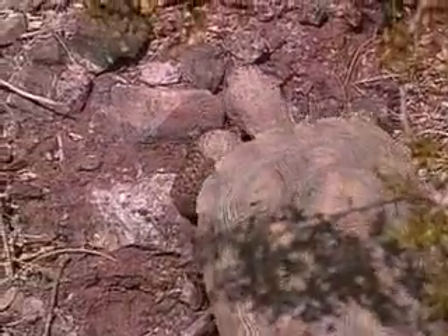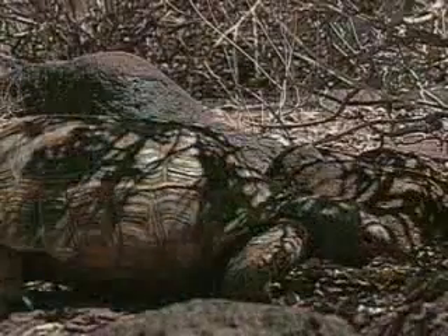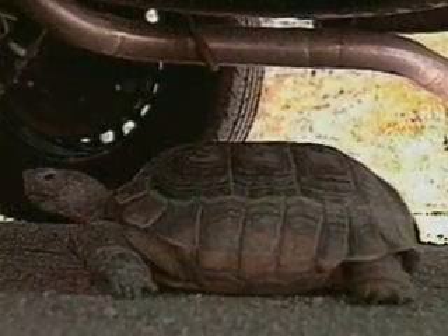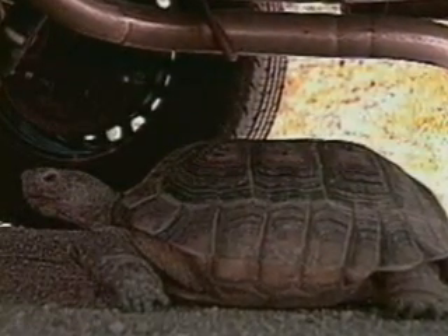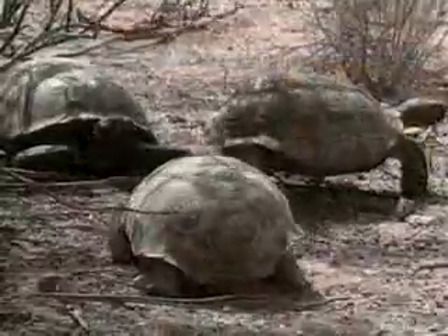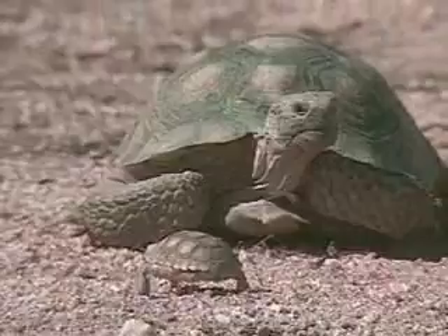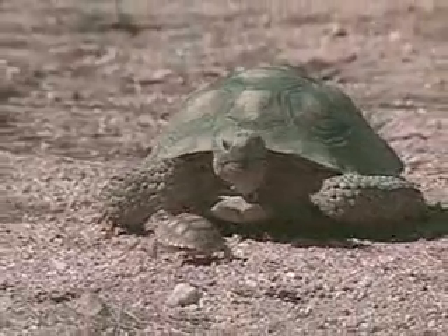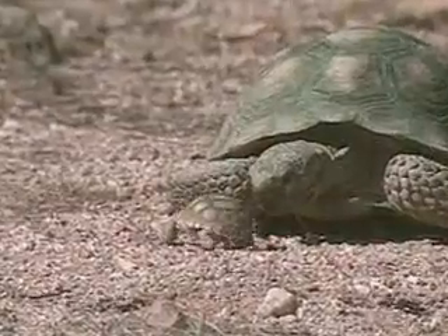At night, they may sleep out in the open, on a road, or under a bush, or occasionally under a parked vehicle or stored construction materials. During the warmer times of the year, tortoises mate. When the eggs hatch in the fall, the two-inch-long babies disperse from the nest site to construct tiny burrows of their own.